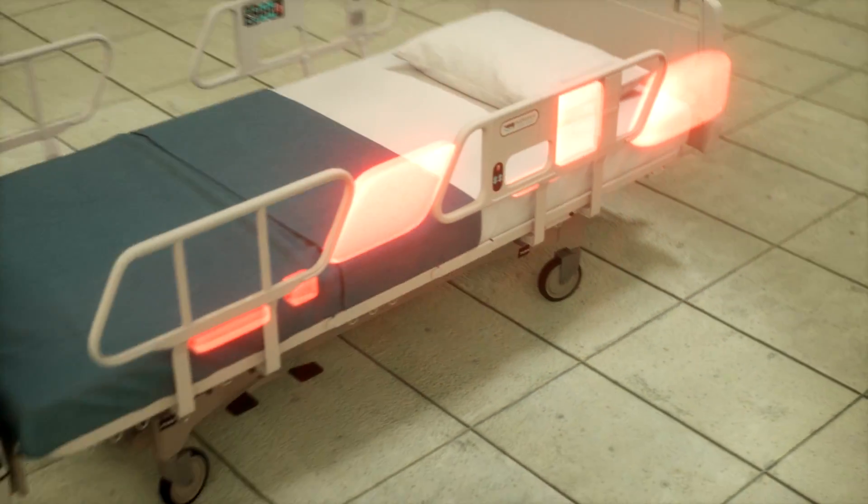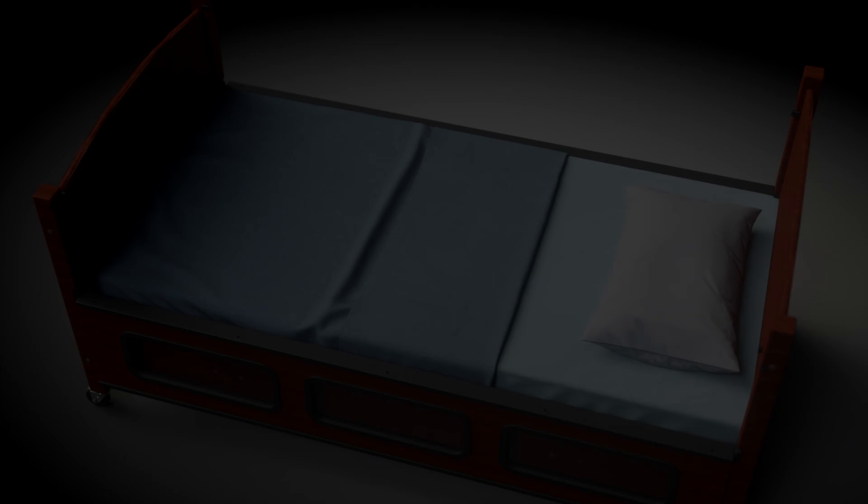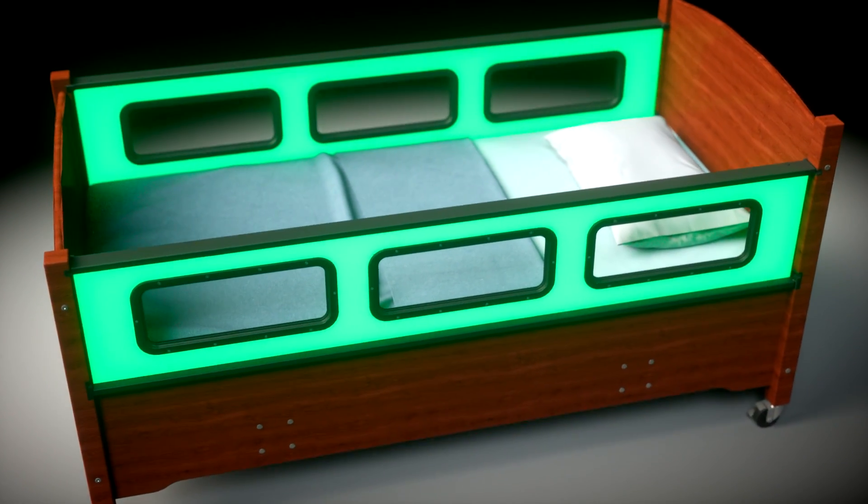These zones represent a special danger for children with disabilities or mobility challenges. The Sleep Safe Bed addresses the zones of entrapment through a functional, patented design.